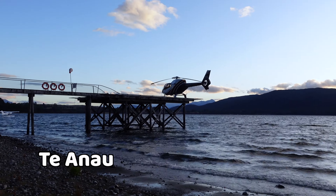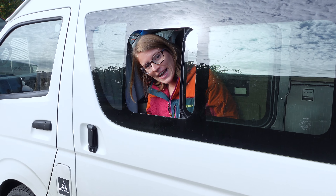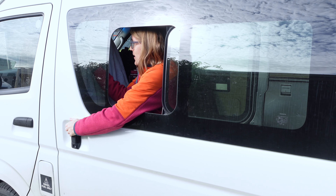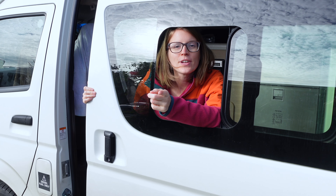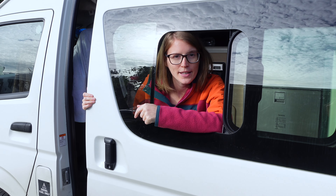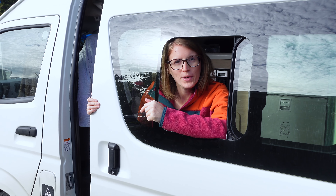We arrived in Te Anau — it's kind of the gateway to Milford Sound and Fjordland. We got a campsite for tonight. I realized I haven't shown you yet how we need to open the door — it doesn't open from the inside, we have to open it from the outside. As you can imagine, that was really sucky when it rained and you needed to go to the toilet in the middle of the night.